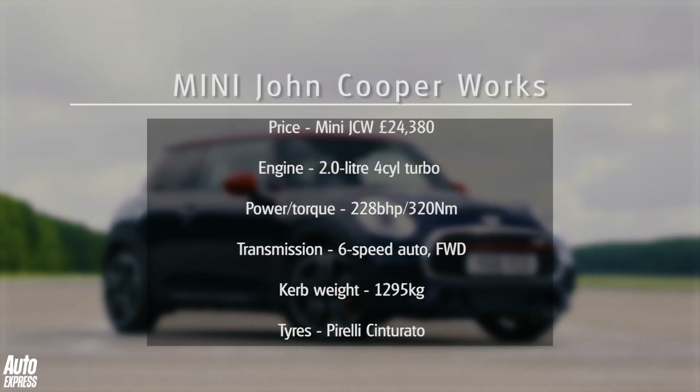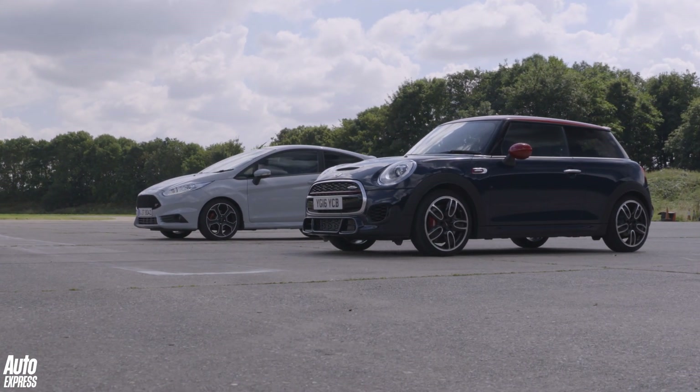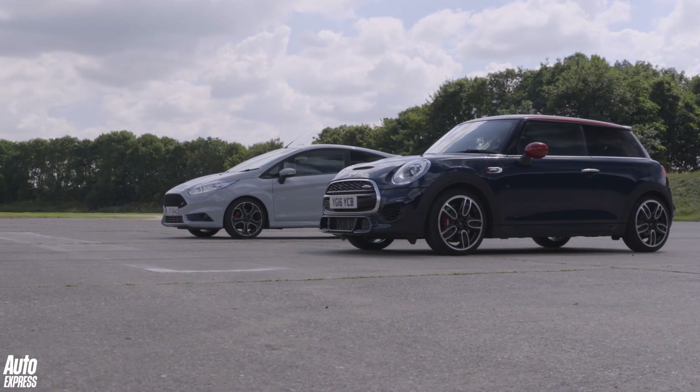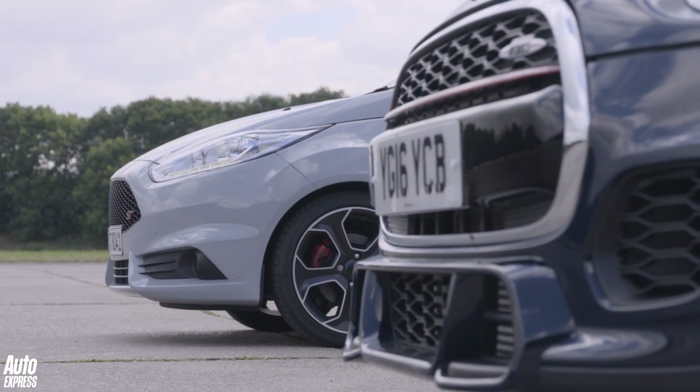But which is the warmest and therefore the fastest over a standing one mile drag race? Mini JCW or Fiesta ST200? As they say, there's only one way to find out.